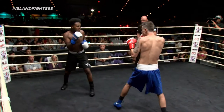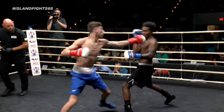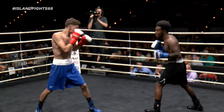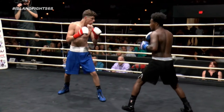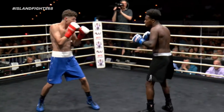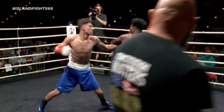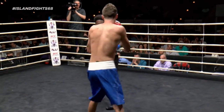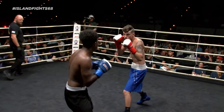Action right in front of us here — Island Fight 68, fight three out of 14. Rodgers in the blue trunks with the red gloves. Dugan in the black trunks and blue gloves. Great body shot there by Rodgers — took one back. That left is connecting right there for Dugan. Both guys landed some hard shots. I think Dugan won that trade, though.